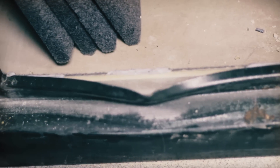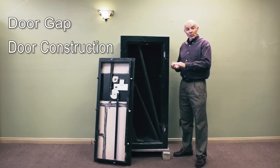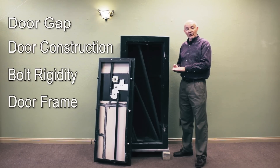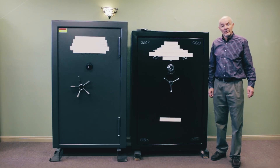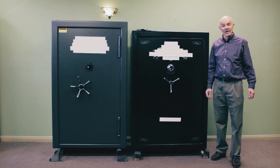We're going to go over several things in this video to show you how to buy the best safe for your money. First, we're going to go over door gap. We're going to go over door construction. We're going to go over bolt rigidity, and we're going to go over door frame construction. Those are the things that keep somebody from being able to pry your safe open. This video is not intended to be a promotional video where we say one brand is better than another. I simply want to have an educational video to show you what to look for when you purchase your next safe.